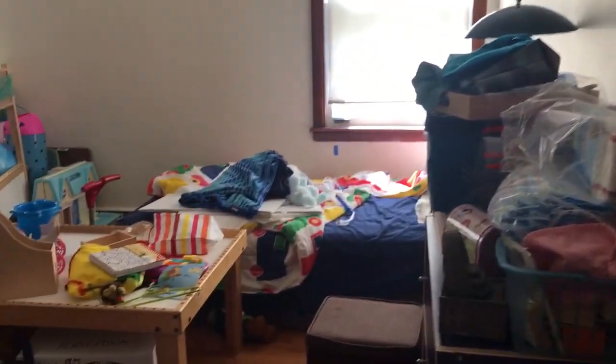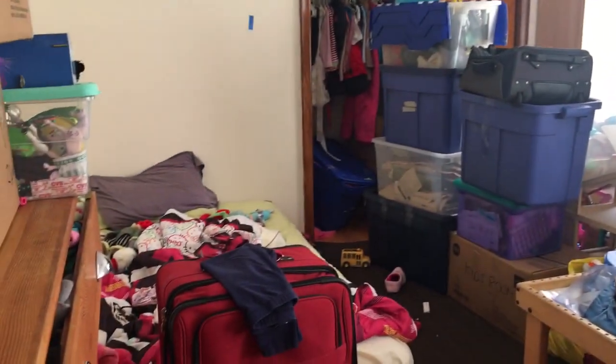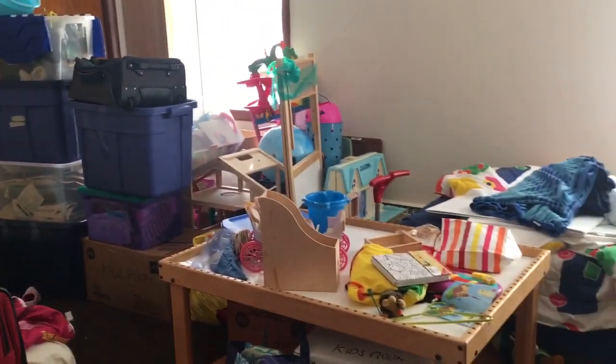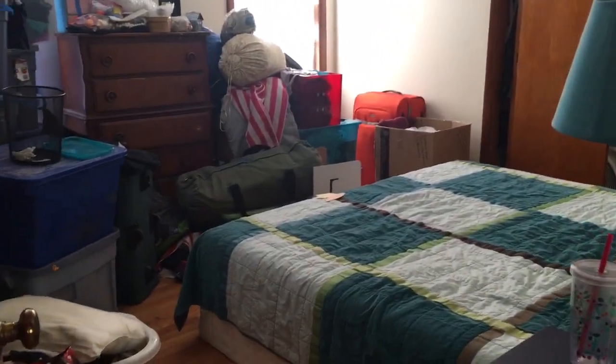Here's the kids' room — Harry's bed, and Isabel's bed. And we've all been so sick, we haven't been able to unpack much of this stuff. Back in the hallway, here's the master bedroom. Lots of tubs and things still to unpack.